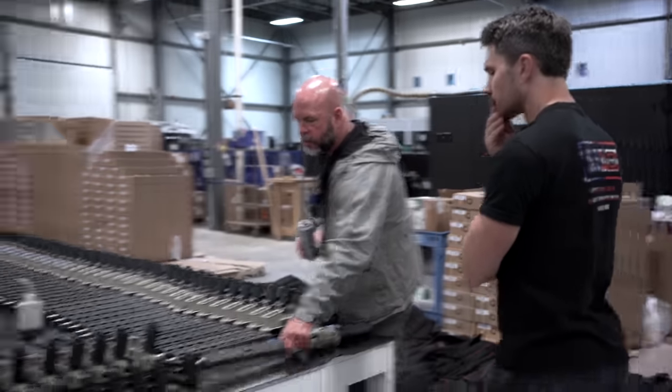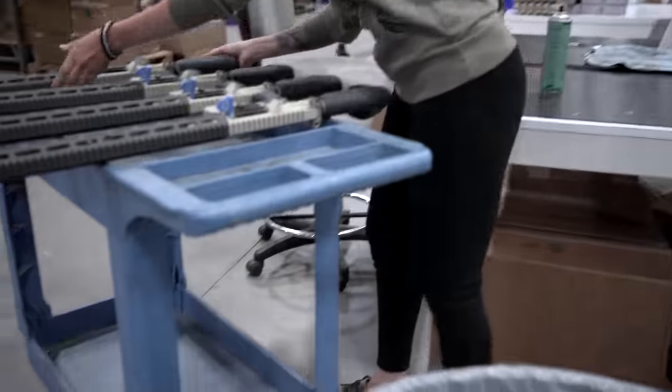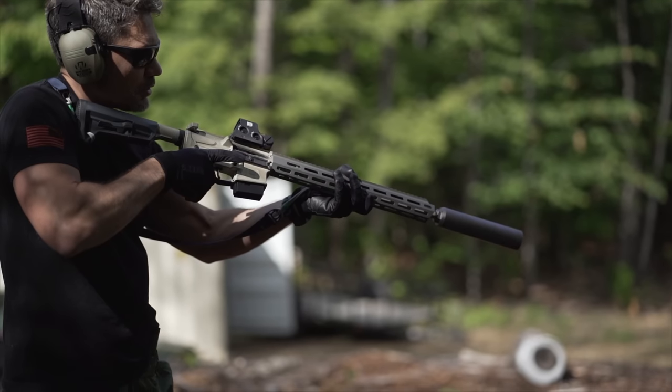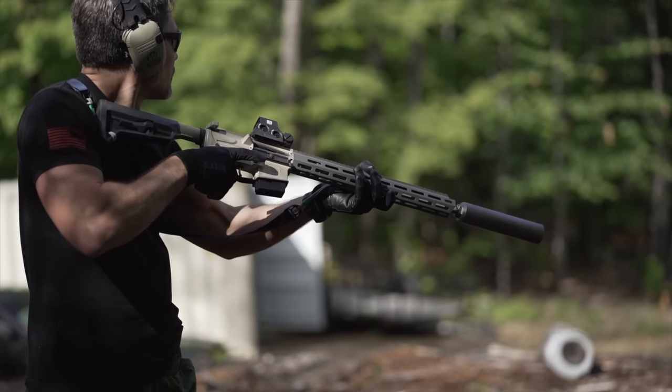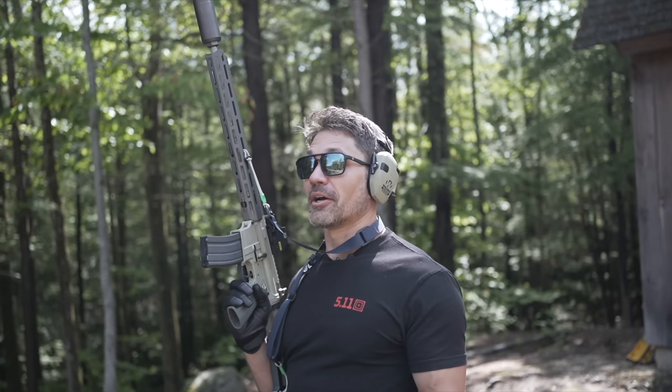So what do you think — is this going to be a game changer or just another AR to you? I've only gotten to shoot a few magazines through the Sugar Weasel, but I was very impressed with what I saw. I'm going to request one for T&E and we'll see how it runs. But in the meantime, until the TFBTV review comes out, the Sugar Weasel is looking pretty sweet.